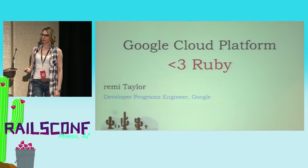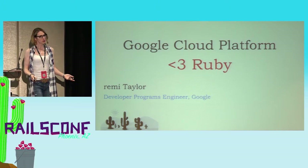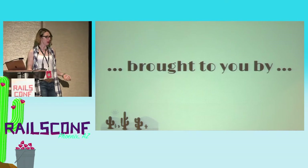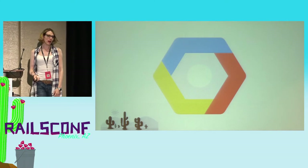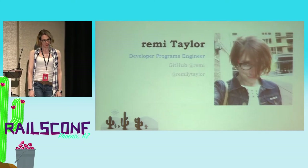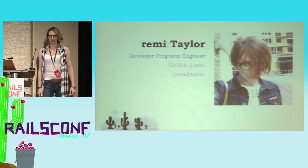This is Google Cloud Platform loves Ruby, because we do. And of course, you're here in the sponsor track, so this talk is brought to you by Google Cloud Platform, the most favoritest, wonderfulest cloud platform, according to Remy. Four to five Remys approved. I don't know about that other Remy.